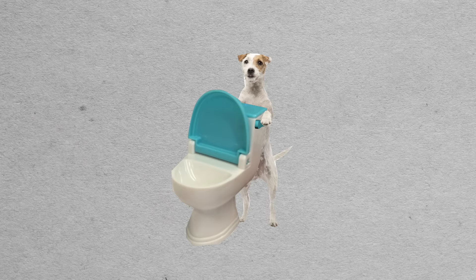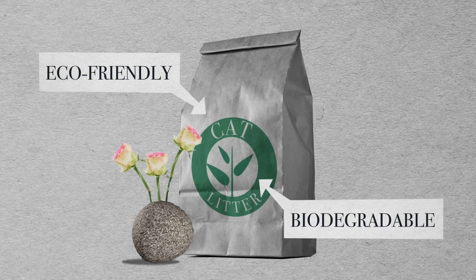Dog waste can also be flushed, but not cat litter. Cat litter ends up in landfills, so choose a litter that is eco-friendly and biodegradable.